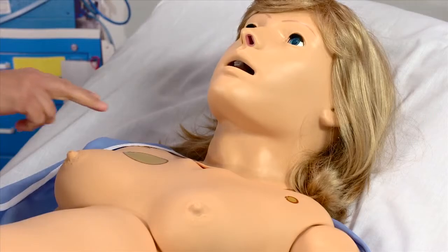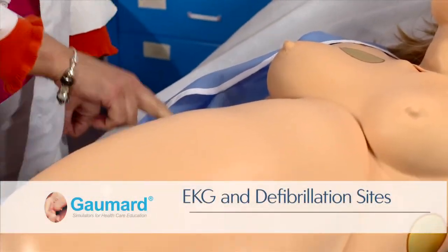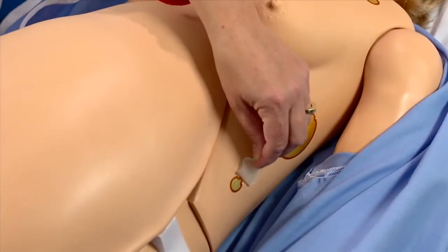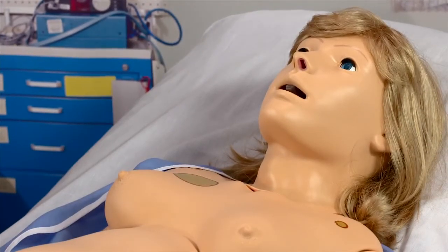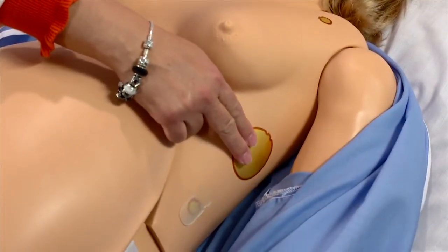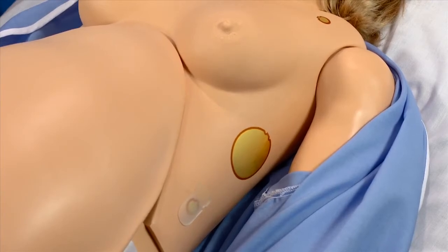Noelle supports electrical therapy using real medical equipment, standard electrodes, and defibrillator pads. Conductive sites on the skin generate an EKG signal that can be recorded or monitored using standard equipment. Two large defibrillation sites can receive real energy during pacing or defibrillation. In addition, the sites produce an EKG signal for use during cardioversion.